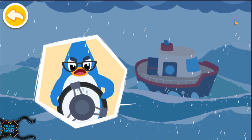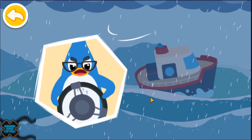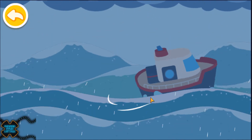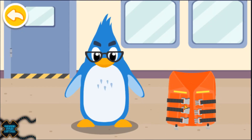Oh, no. It's a hurricane. We need to prepare to stay safe. Back to shore. Help Rudolph's dad put his life jacket on.